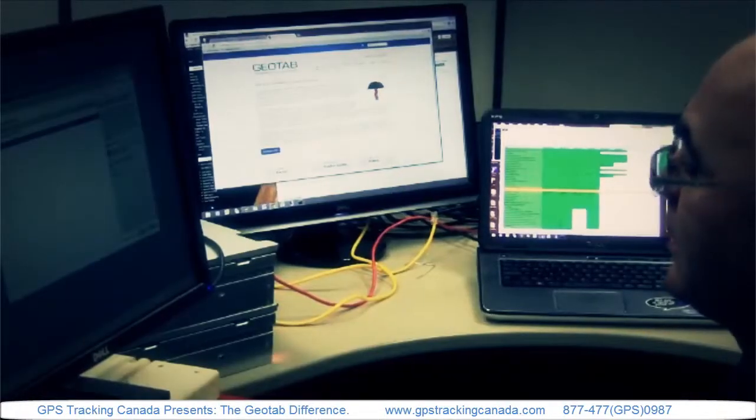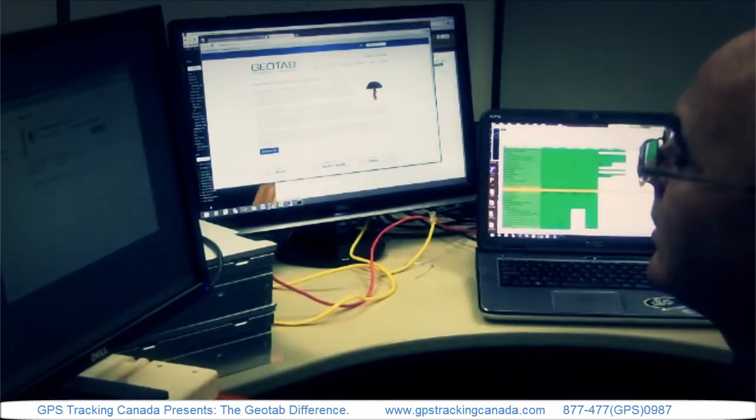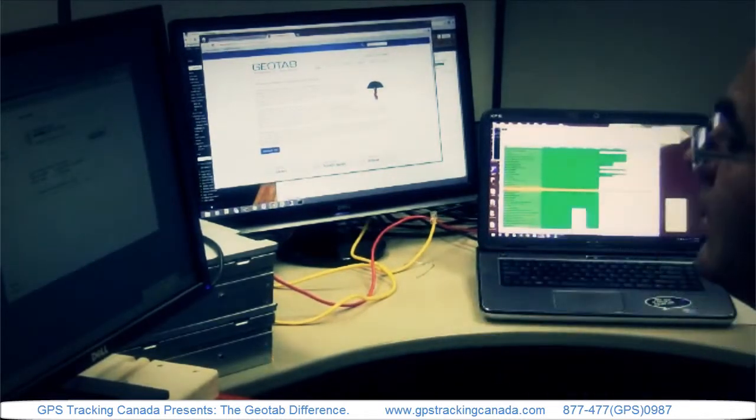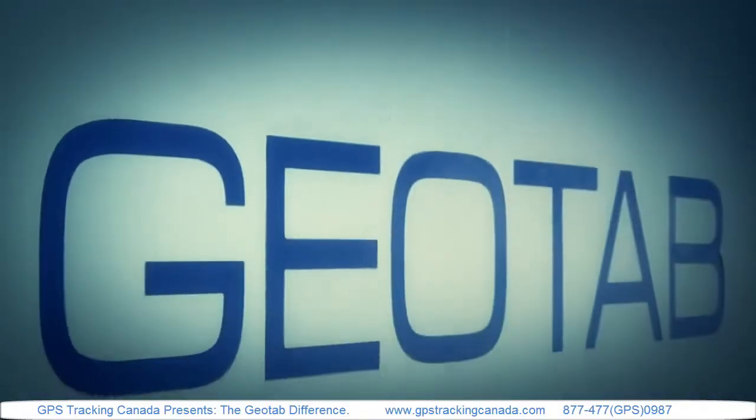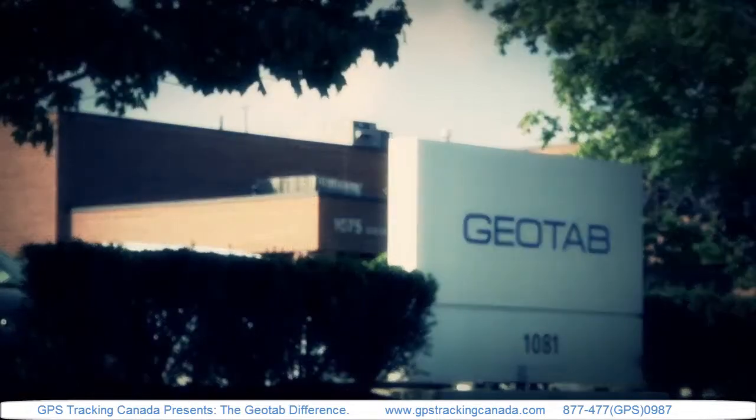As Geotab's sales have grown worldwide, so has our engineering and technical support services staff. While Geotab remains laser-focused on engineering excellence, our value-added sales partners are laser-focused on customer satisfaction.